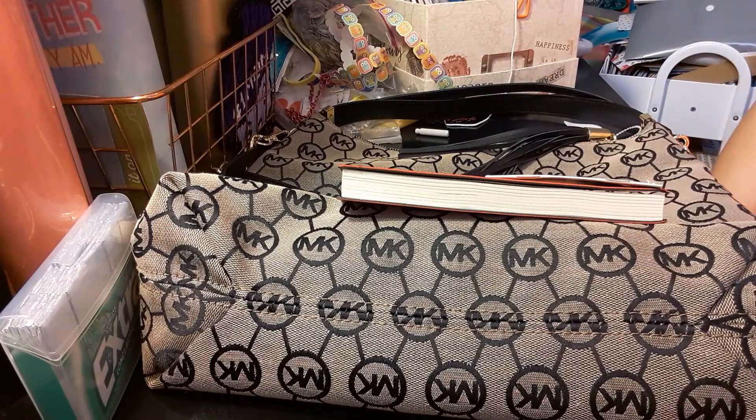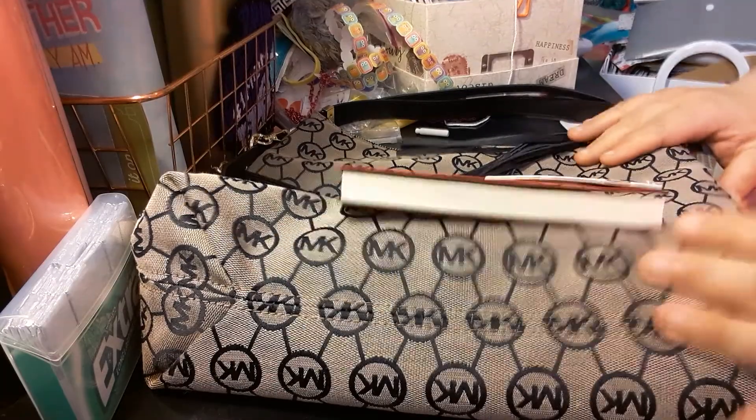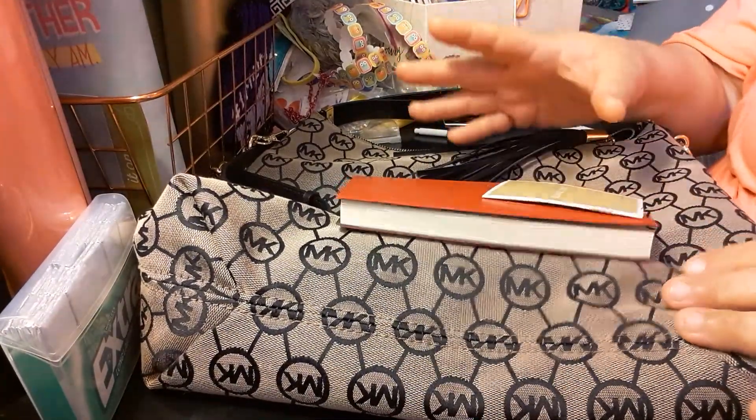Welcome to my channel, Planning with Maserati. I'm going to be doing a Saks Fifth Avenue haul — let me make sure of the name — yeah, Saks Fifth Avenue, showing you what I bought from there. So let's get into this video.